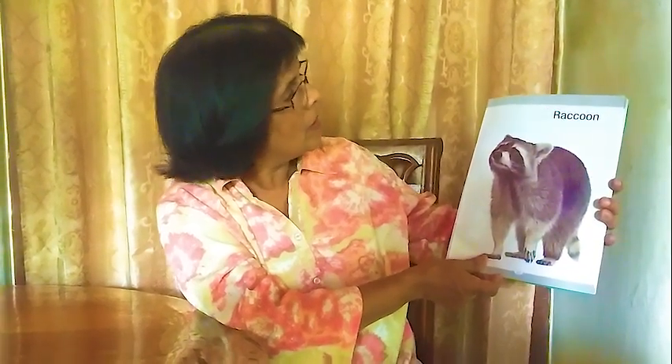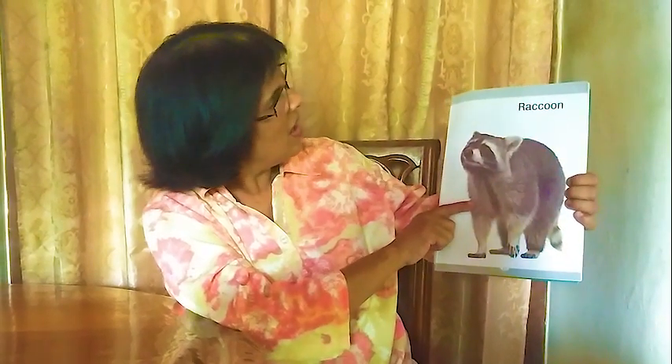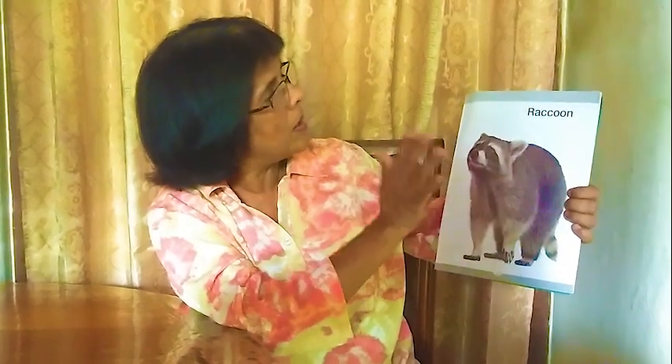Next one: raccoon. It has four legs and looks a little bit like a bear, but it's not a bear. We call it raccoon.